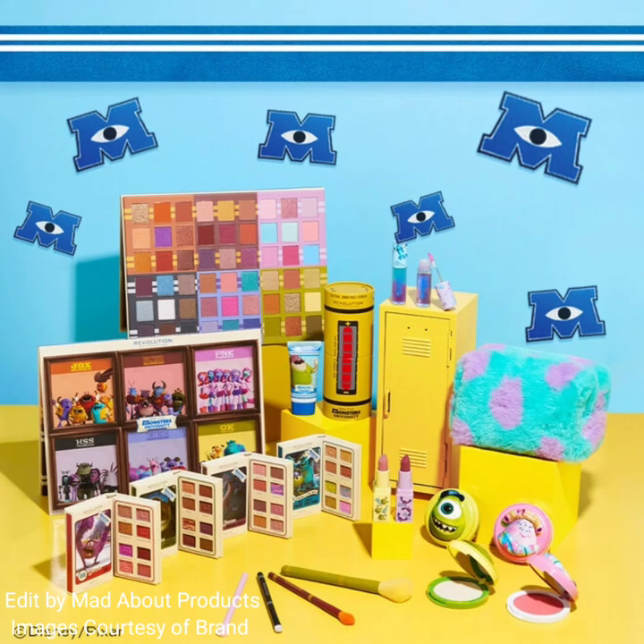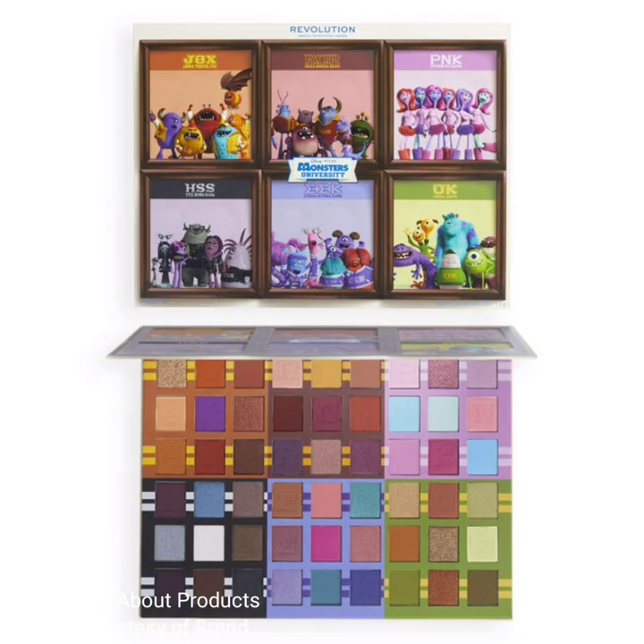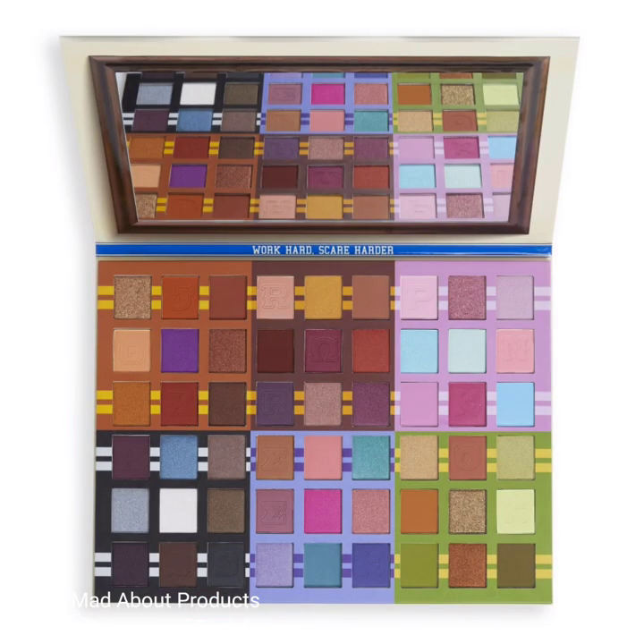Hi everyone, welcome back to my YouTube channel. Today's video is about Makeup Revolution introducing the new Monsters University collection. The first product of this collection is inspired by the six fraternity and sorority houses of Monsters University.